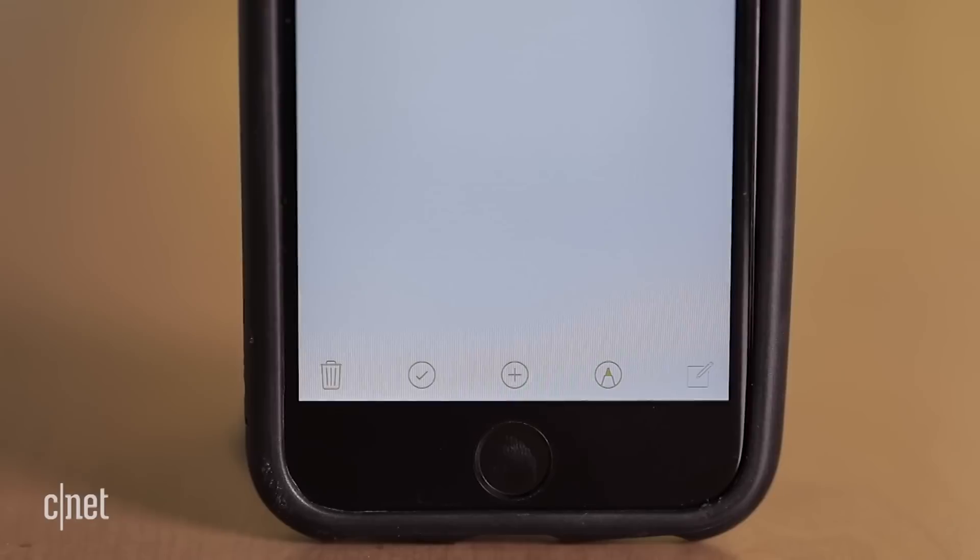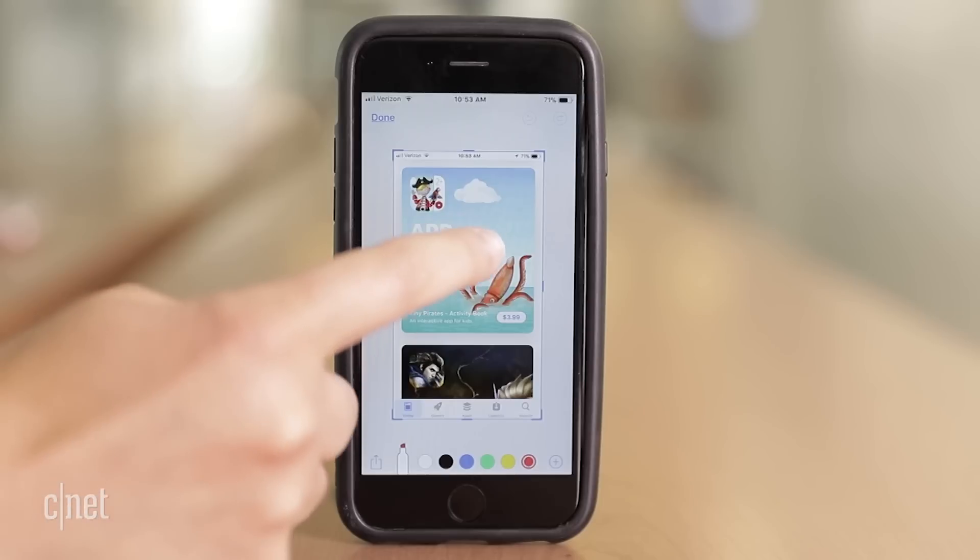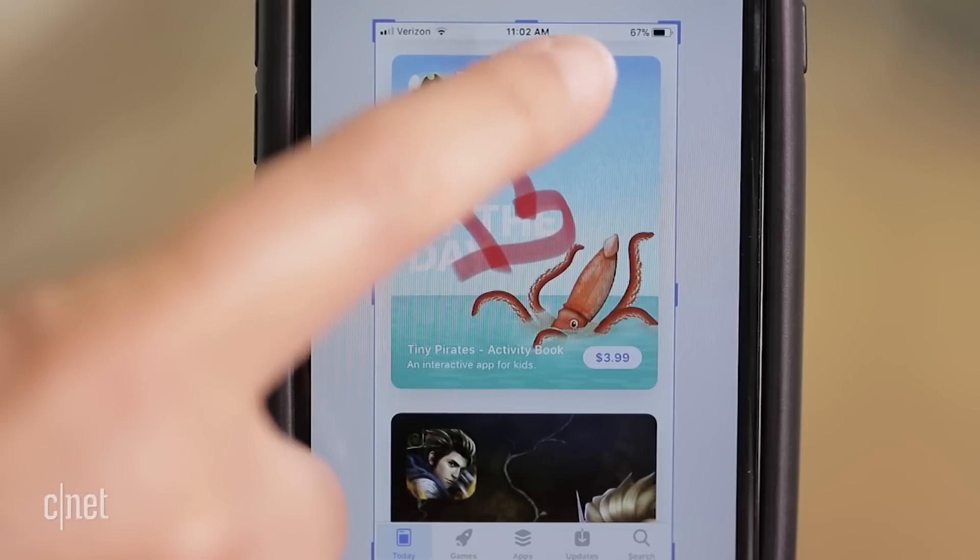The Notes app can scan stuff. Just tap the plus sign, then Scan Documents. And it's now really easy to annotate screenshots with text or drawing — just tap the image to edit.